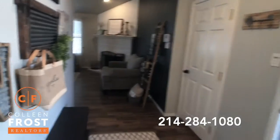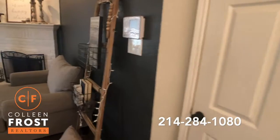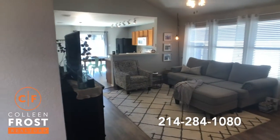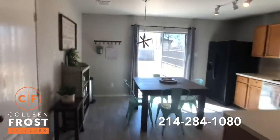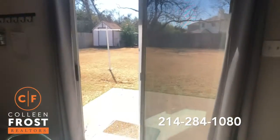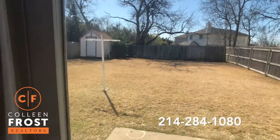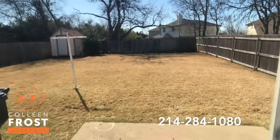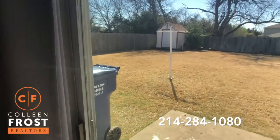We come back here in the entryway again. This goes to the garage. Oh, I just am in love with this house. Let's go look at the backyard. It's got a patio. Look at this backyard — great size. It's got a shed for extra storage. Beautiful. Plenty of room for all kinds of activities.